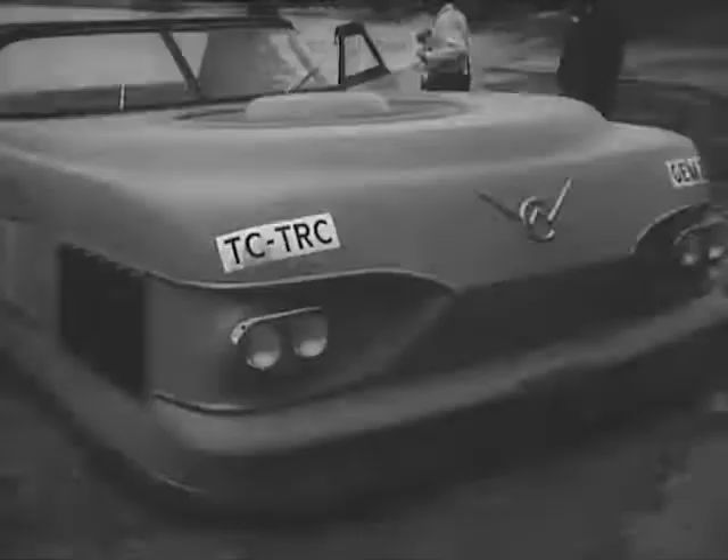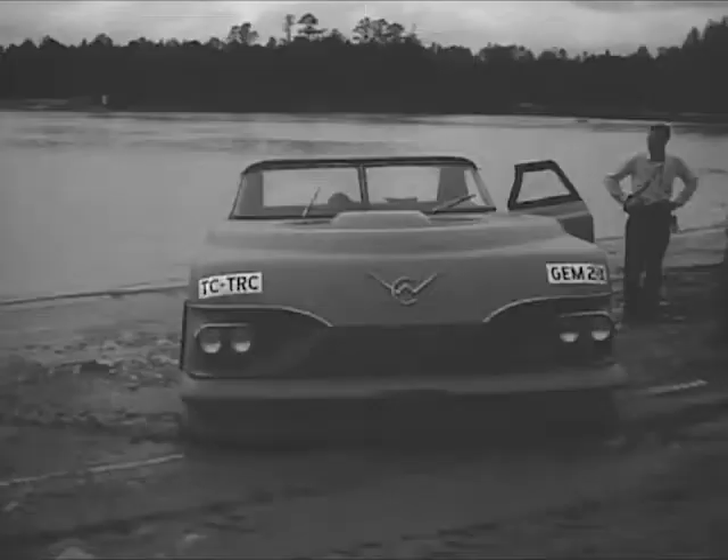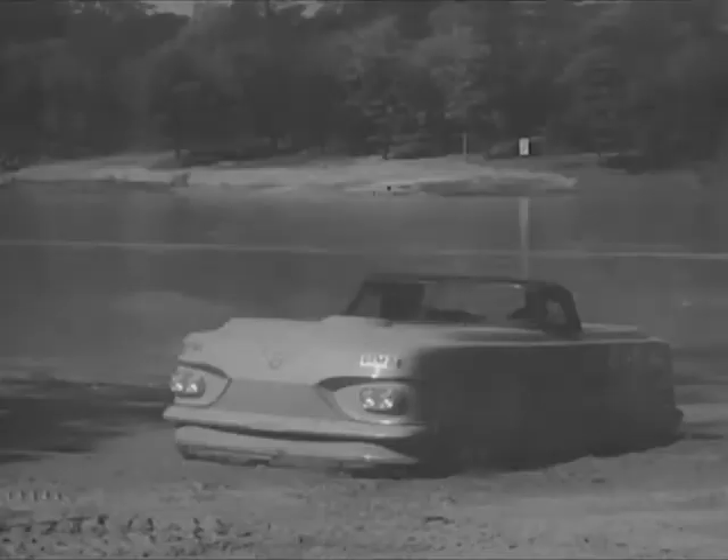Now we're getting into still another category of Army vehicles. It looks like the driver of this one got too close to the water — he seems to be stuck in the sand. Well, there's a dandy solution to the beach parking problem.